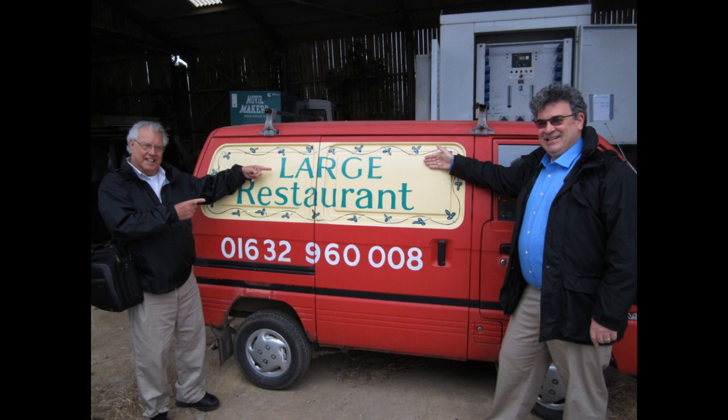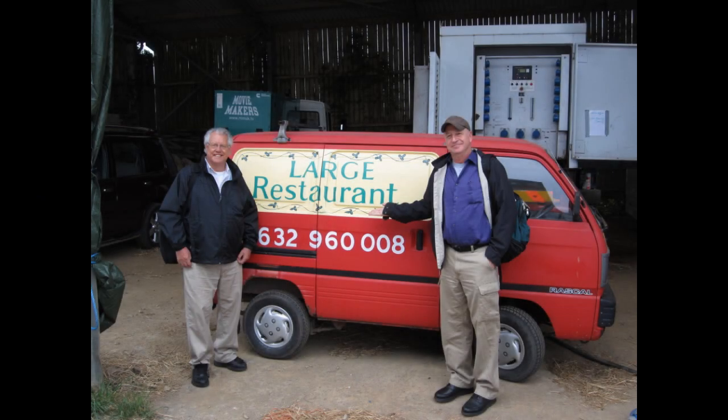Later on, back at the farm, we celebrate the irony of a small van advertising a large restaurant.